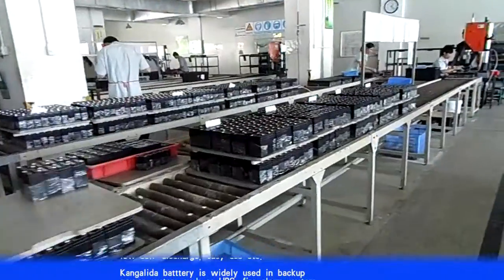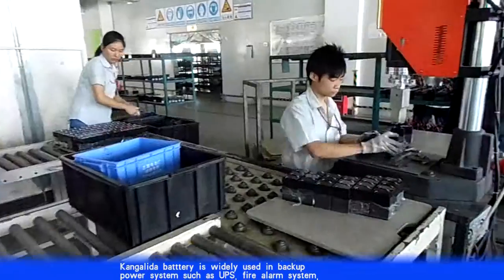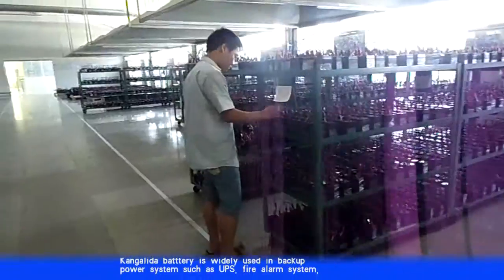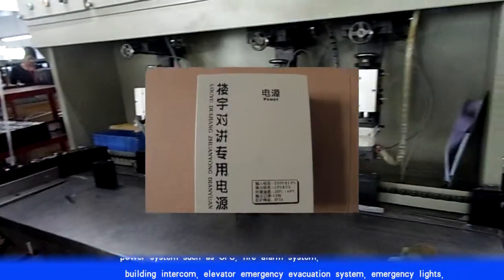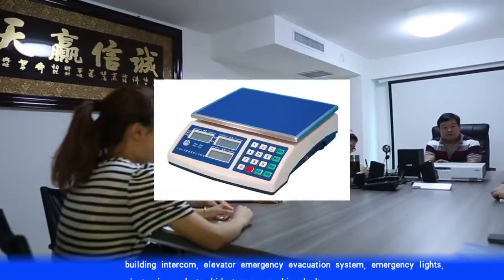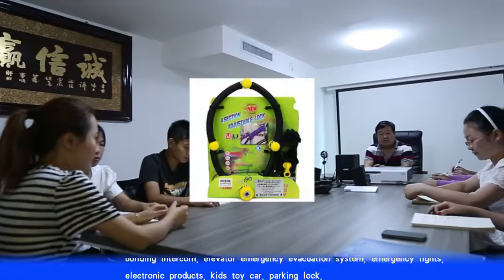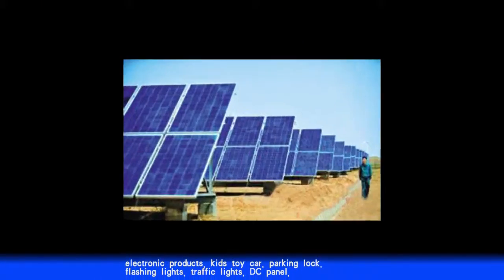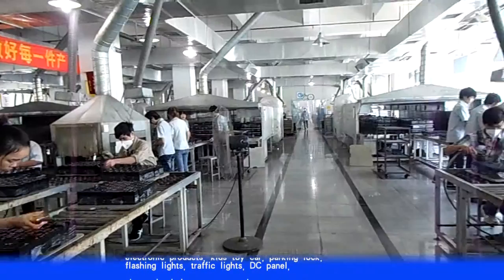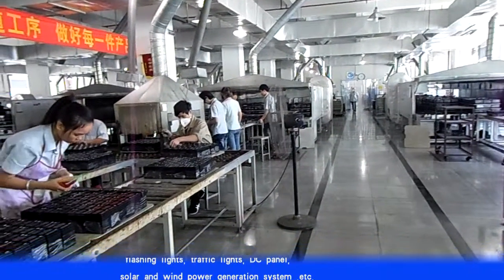Kong Lida battery is widely used in backup power systems such as UPS, fire alarm systems, building intercom, elevator emergency evacuation systems, emergency lights, electronic products, kids' toy cars, parking lots, flashing lights, traffic lights, DC panels, and solar and wind power generation systems.